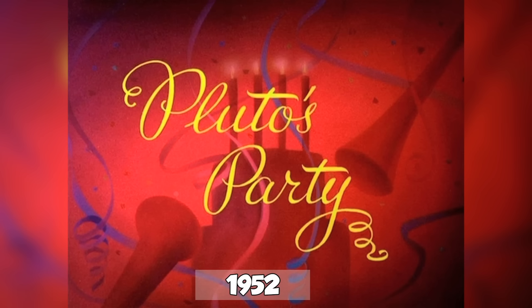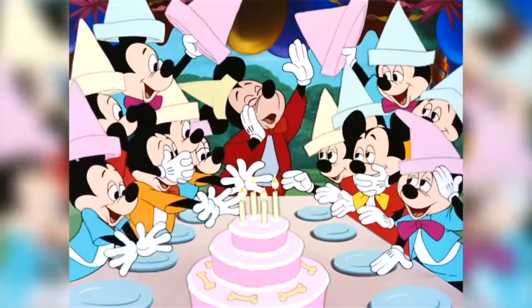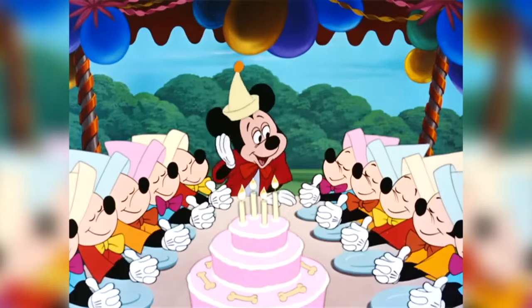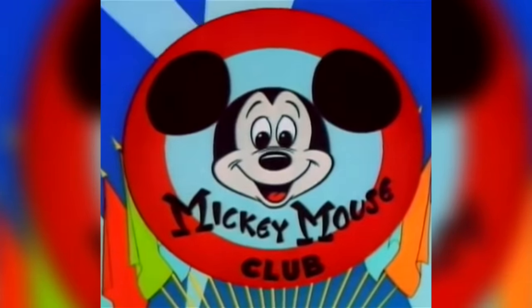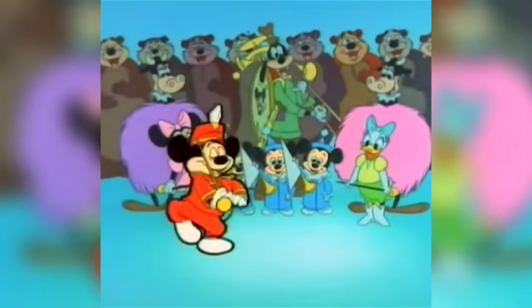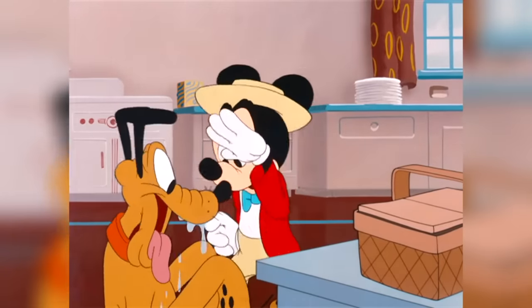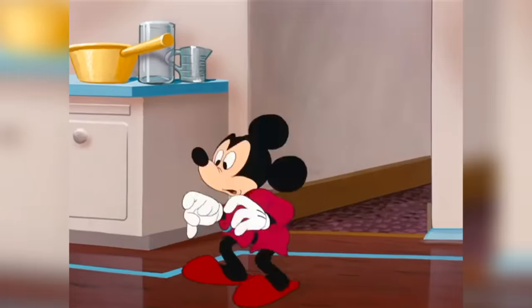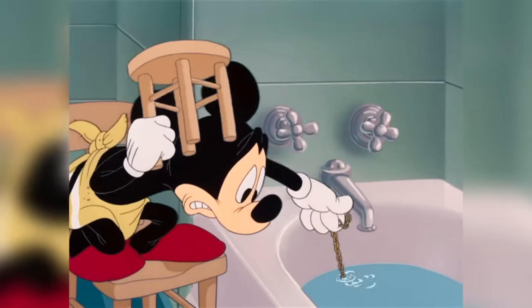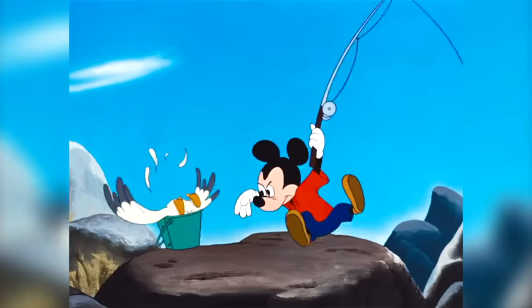Pluto's Party debuted Mickey's most stylized design in his original run of classic shorts. With a more angular body, his head was transformed into a more pear-shaped design, and he was once again given eyebrows to give him that extra level of expression. This would also become the face used on the Mickey Mouse Club logo and become the most commonly presented design of Mickey in the 1950s. Throughout the 50s, Mickey would also strangely appear in everyday clothes, which is very much in line with 1950s animation. Mickey's initial run of shorts would end with number 130, The Simple Things, in 1953.